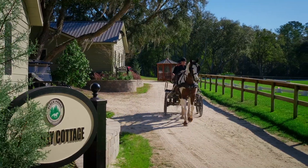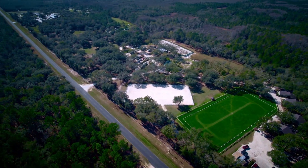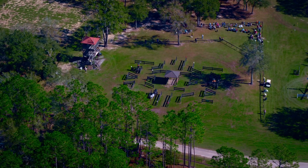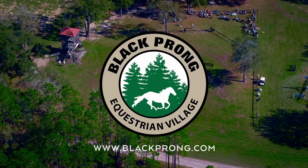With several onsite accommodation options for guests and their equines, meticulously maintained arenas, access to over 100 miles of equestrian trails, and a full marathon obstacle course, Black Prong Equestrian Village is truly a haven for carriage drivers.